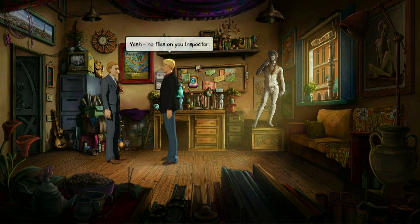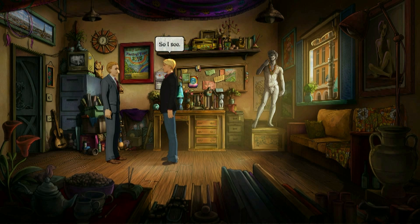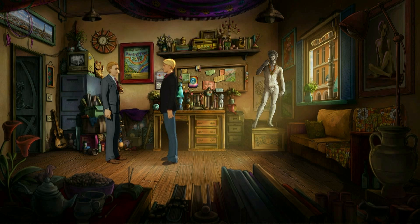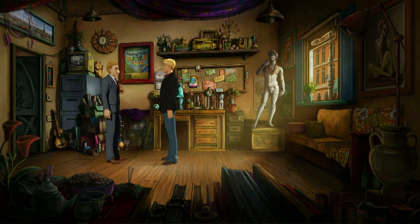No flies on you, Inspector. 'Exactly — I have to get up very early in the morning, which means I can be sure to catch the worm.' May I remind you, Monsieur, that a serious crime has been committed. I am going to have to ask you to return to the gallery. 'Of course, but I do need to ask you a few questions.' D'accord — but remember, anything you say can be used against you, Monsieur Stobart. Okay, I'll bear that in mind.